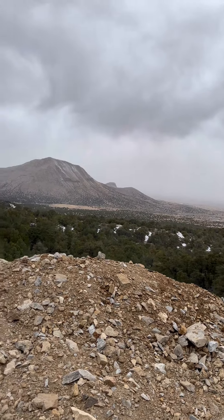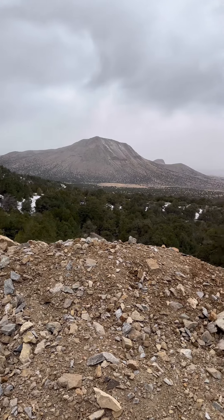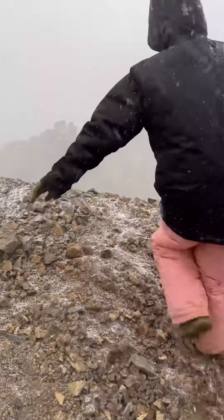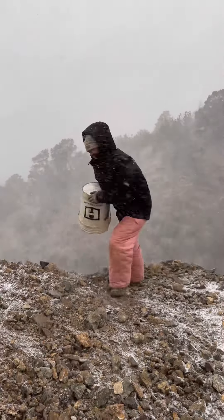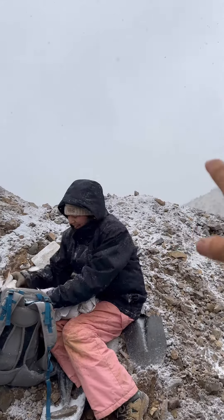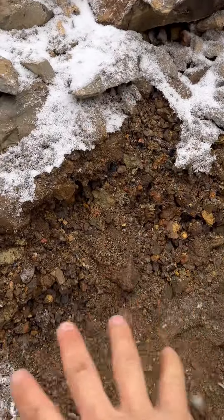I hope you guys can hear me over the wind — it is crazy windy up here today. It just started, but you can see the front is moving in. Kendall is wrapping up some of our finds. We're literally in a blizzard; you can't see the mountains anymore. But right here is the layer we've been chasing.